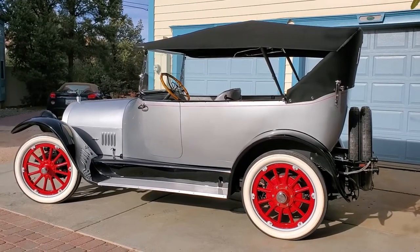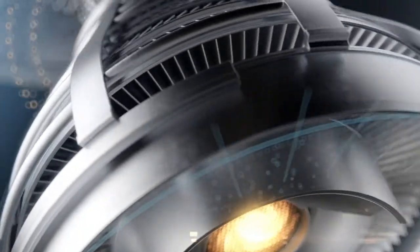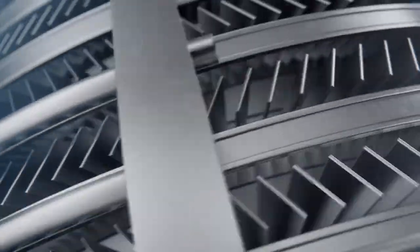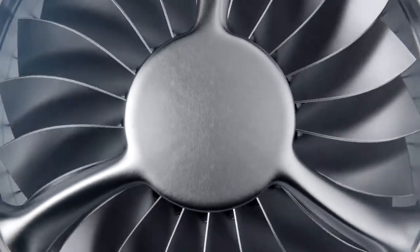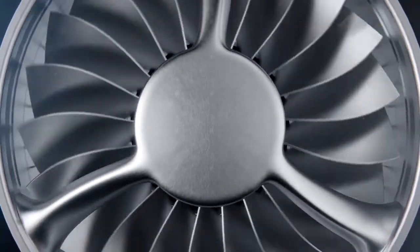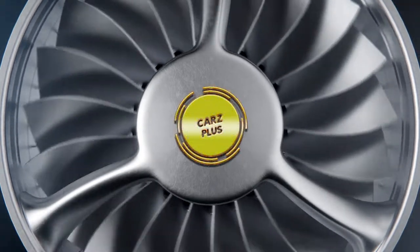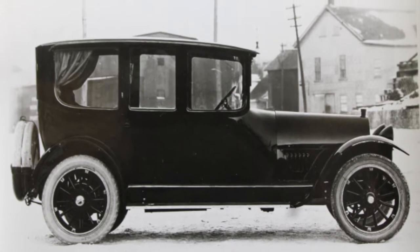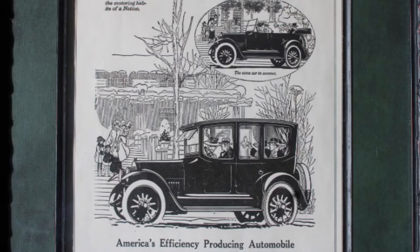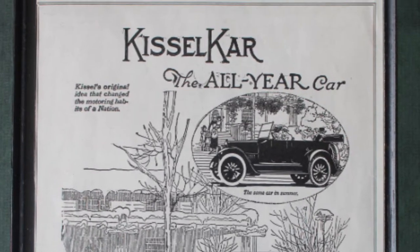You're going to learn about a very unique, extremely rare automobile in this video. Even if you've seen our couple other videos that show it, stay tuned for interesting information. Here's why the car is actually called a staggered door sedan — this is a factory photograph of an original staggered door sedan by the Kissel Motor Car Company.